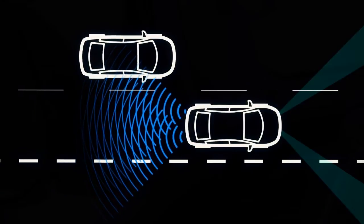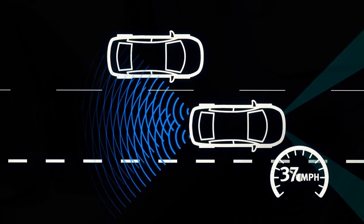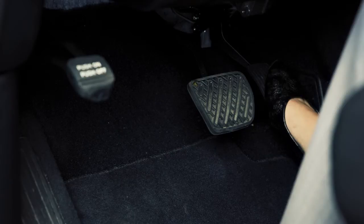The Blind Spot Intervention system is activated when it senses a vehicle in the detection zone, you're driving at speeds above approximately 37 miles per hour, and your vehicle is approaching the lane marker. BSI operates regardless of turn signal usage.